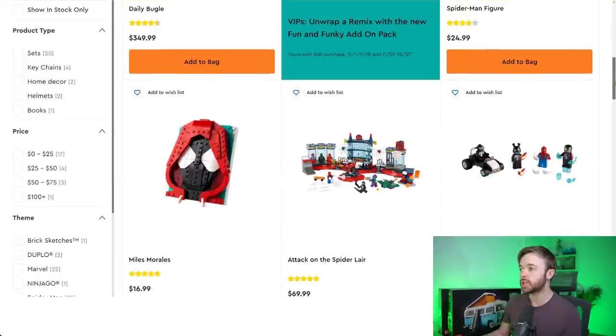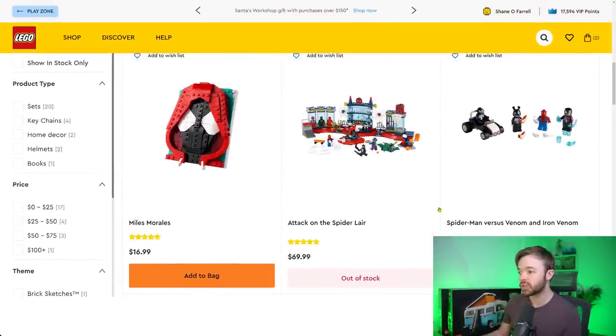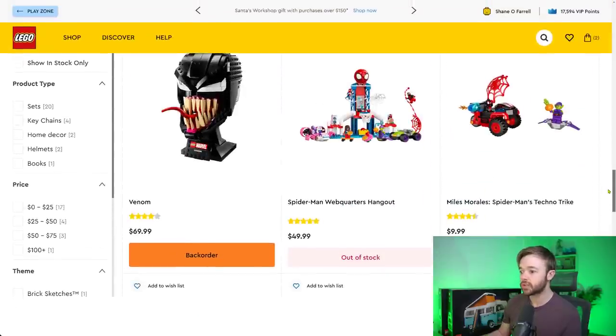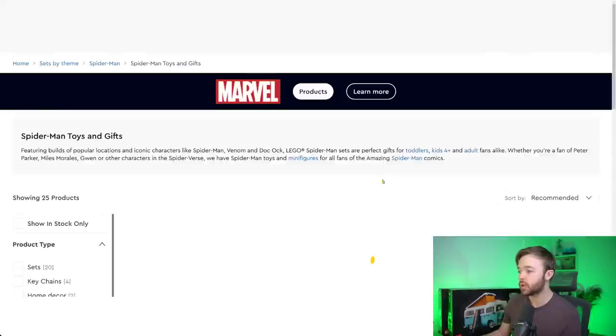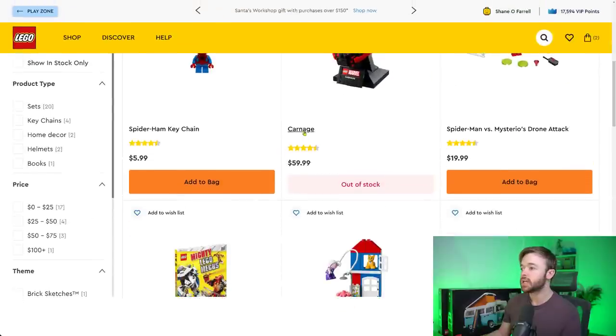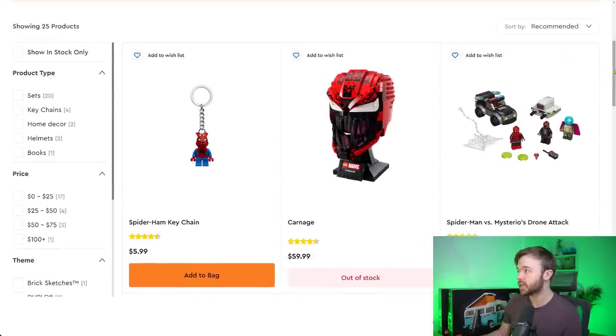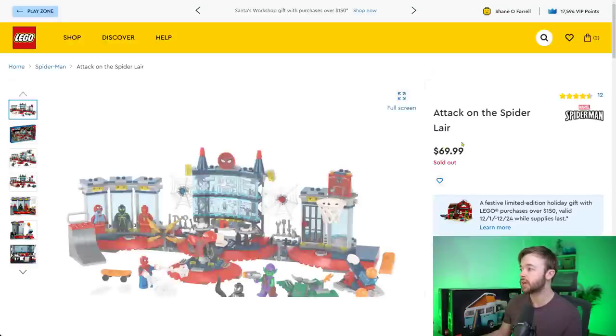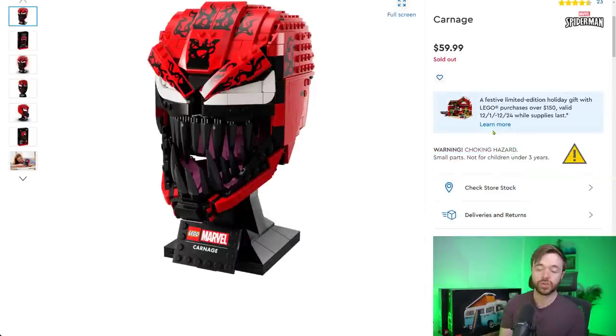Jumping into Spider-Man: Attack on the Spider-Lair is sold out. Carnage — a popular set retiring at end of 2022 — is also sold out. The chance to buy these sets may have already passed. Carnage is exclusive to Target in the US and LEGO stores, and Target has also started to sell out of them, so the opportunity to pick this one up is dwindling.